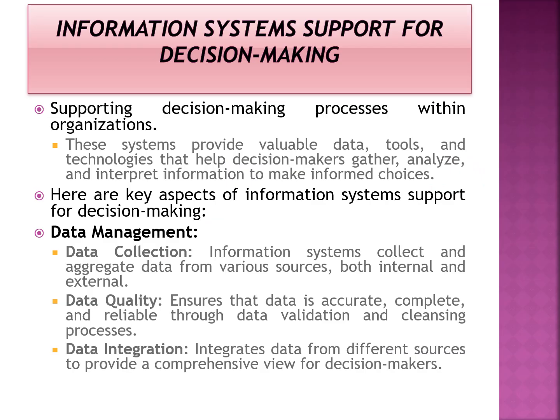Today's topic is information system support for decision making. We will discuss how information systems can help the process of decision making and how they are helpful to decision makers. An information system is a computer-based system built with analytical and data analytics capabilities. It uses large amounts of data to analyze and gain insights, helping solve decision making problems and critical scenarios.